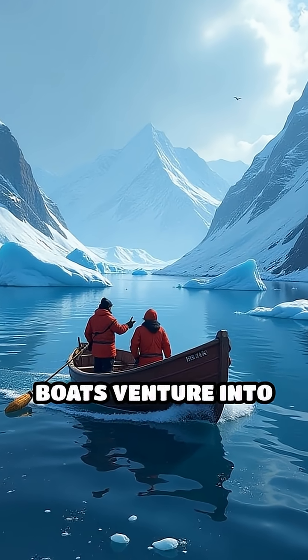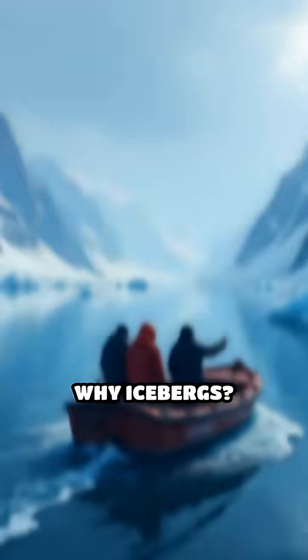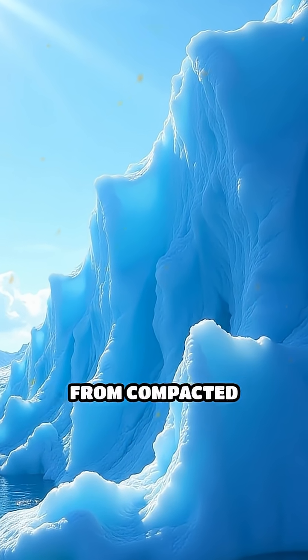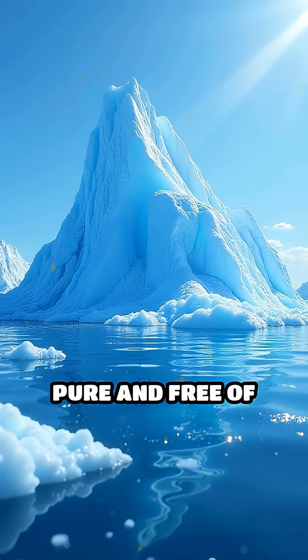Each year, local boats venture into icy fjords, carefully selecting small, naturally broken off pieces of iceberg. Why icebergs? Unlike river or lake ice, iceberg ice formed from compacted snow long before modern pollution existed, making it remarkably pure and free of contaminants.